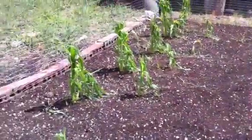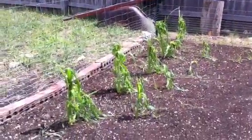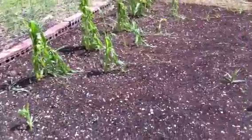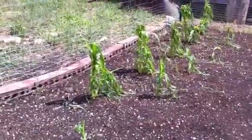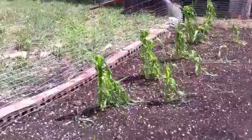My corn — the hail shredded the corn. It was doing really excellent. The back row I planted first, then I reseeded some stuff about two weeks later — that's the stuff in the front row. It shredded it real bad, but I'm pretty sure it's going to be okay. It ought to put out and come right back.